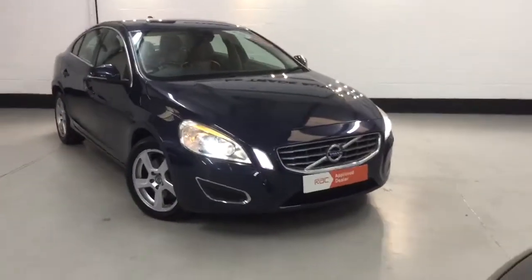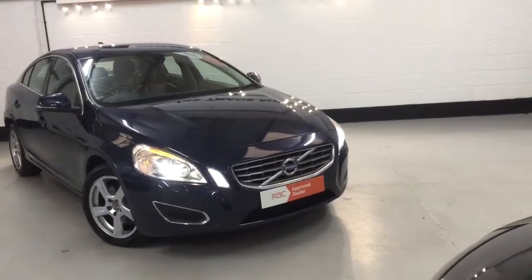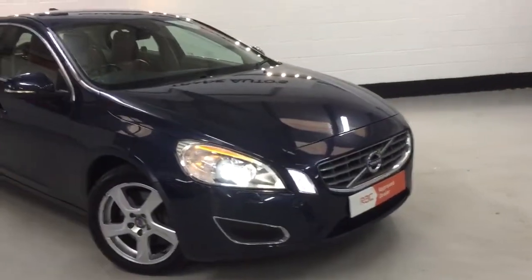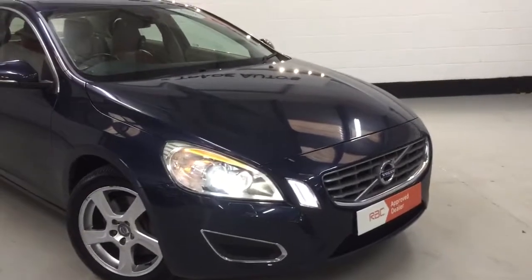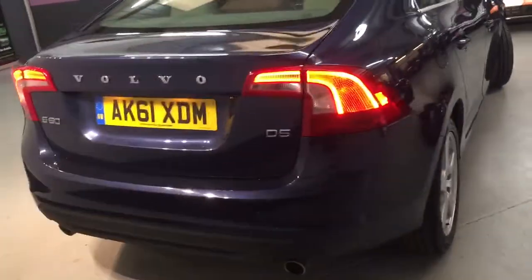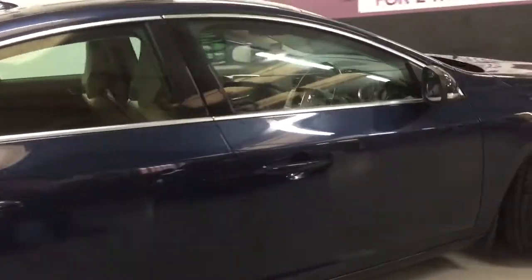We're going to be refurbishing all four alloys just to make the car absolutely tip-top. It's got bi-xenon headlights with headlight washers, LED daytime ring lights, a very slight factory tint to the windows, and the R-Design pack on the outside. It also has rear parking sensors and twin exhausts with LED rear light clusters. The car comes with two keys.